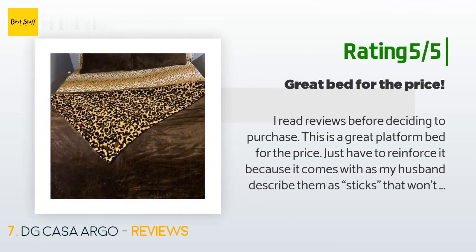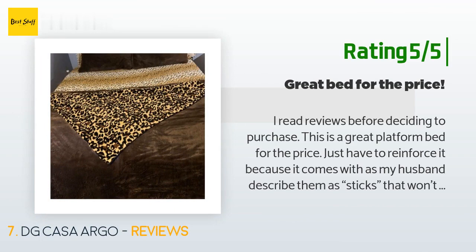Another happy customer said: "I read reviews before deciding to purchase. This is a great platform bed for the price — just have to reinforce it, because as my husband described, it comes with sticks that won't support the weight of our pillow-top mattress. It took my husband about three to four hours to reinforce and put together. We are having great sex on this bed with no issues. My husband is six-four, about 260 pounds, and I'm five-eight and 180 pounds for reference, and the bed holds our combined weight."